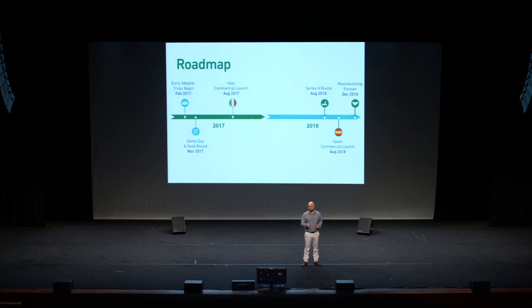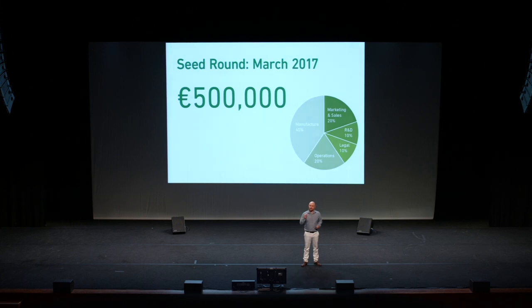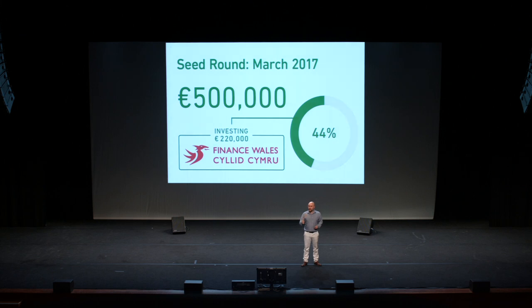We're raising a seed round now to fund a product launch in Italy this year, and we plan to enter Spain after a Series A round of funding next year. We are raising €500,000 as seed funding to cover manufacturing, operations, marketing and sales, and R&D. With this funding, we expect target sales of €1 million for the first year, €5 million for the second year, and €25 million for the third year post-seed. And we already have a potential lead investor investing up to €220,000 in our seed round.